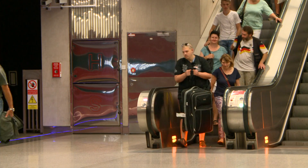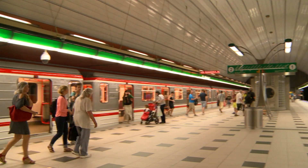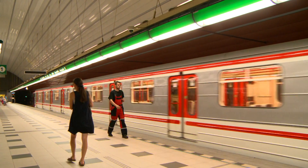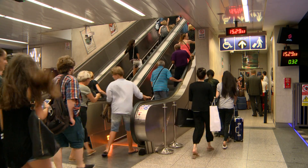The extension of Line A of the Prague Metro by four stations is one of the most significant recent improvements in public transport for inhabitants of Prague and visitors alike. The extension is 6136 meters long, and all the new stations have wheelchair access.